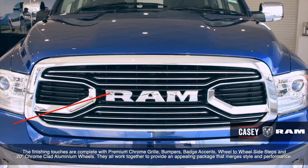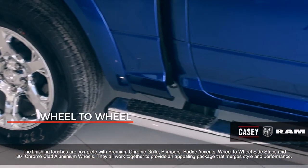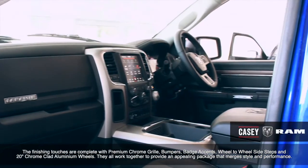Finishing touches are complete with a premium chrome grille, bumpers, badge accents, wheel-to-wheel side steps and 20-inch chrome-clad aluminium wheels. They all work together to provide an appealing package that merges style and performance.